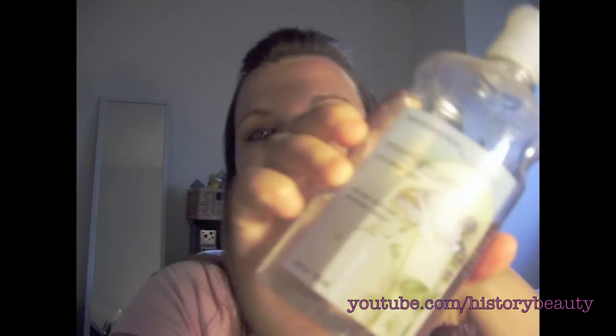Next is Sweet Pea by Bath and Body Works — this is one of my favorite scents from them. My all-time favorite was Pear Berry, but that's been discontinued. I've had this bottle for so long and I'm so sad — it's almost gone. I got it at an outlet store in Vegas two or three years ago, so I'm not going to be able to get that again. The last one is Moonlit Bath — I like this when I'm feeling romantic.